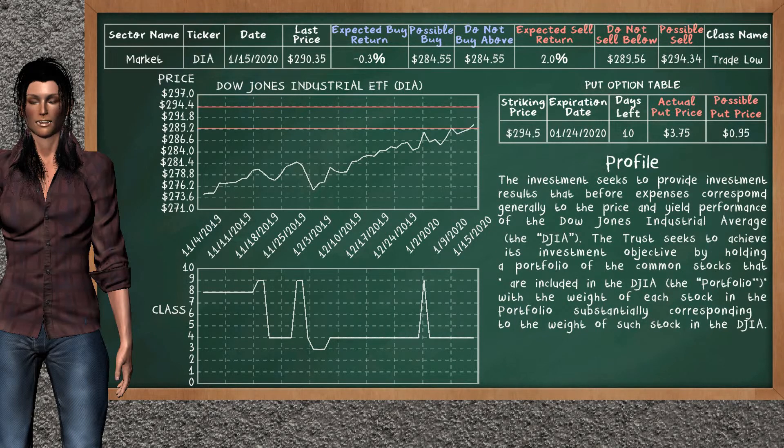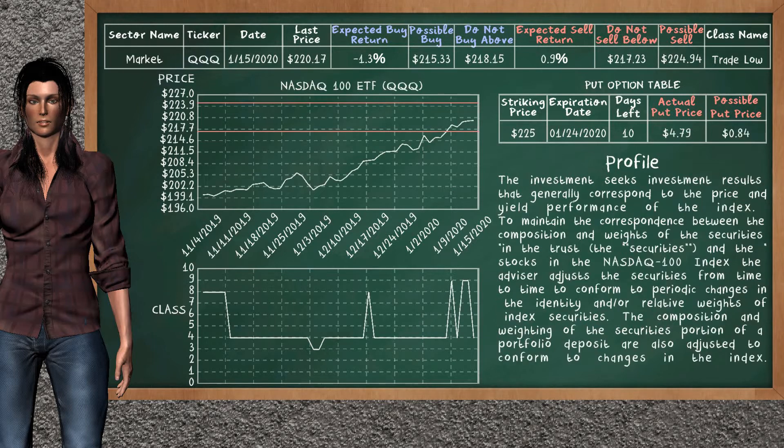We show you the Dow Jones Industrial ETF and it belongs to the trade low class. Our analysis shows you a mild opportunity to sell. We are expecting a sell return of 2.0%. This top opportunity has a minimum sell price of $289.56, but we expect a possible sell price of $294.34. On the put option table, Dow Jones Industrial ETF has a striking price at $294.50. The actual put price is at $3.75, but we expect a possible put price at $0.95.